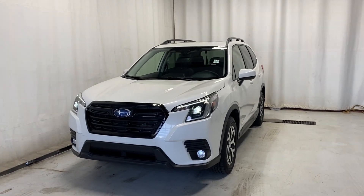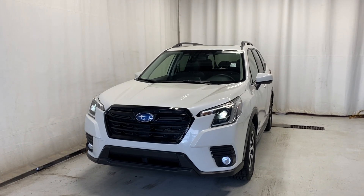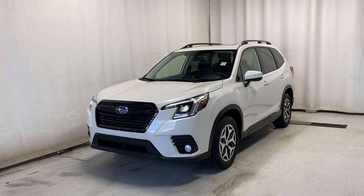Here we have the 2022 Subaru Forester Touring, which comes with a 2.5-liter four-cylinder engine, automatic transmission, in a beautiful white color.